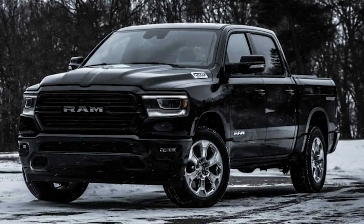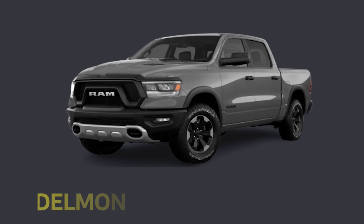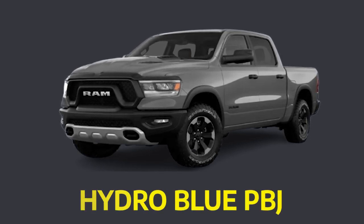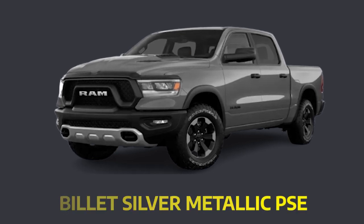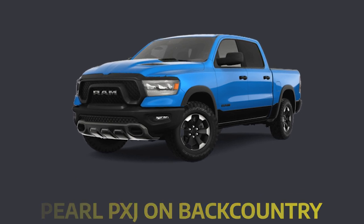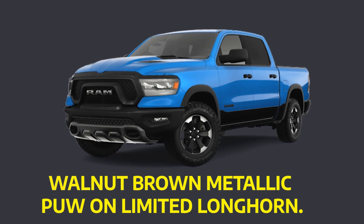The 2023 Ram 1500 comes with nine single-color paint options and two two-tone options. The single-color options are Delmonico Red Pearl, Flame Red, Patriot Blue, Bright White, Hydro Blue, Granite Crystal Metallic, Billet Silver Metallic, Diamond Black Crystal Pearl, and Ivory Tricote. The two-tone options are Diamond Black Crystal Pearl on Backcountry, Rebel, and TRX, and Walnut Brown Metallic on Limited Longhorn.